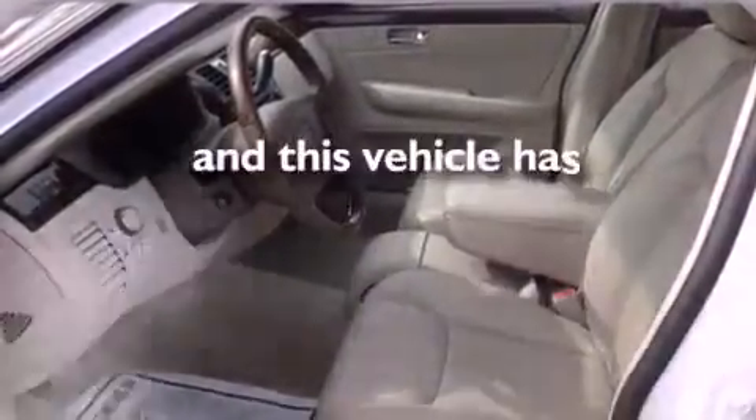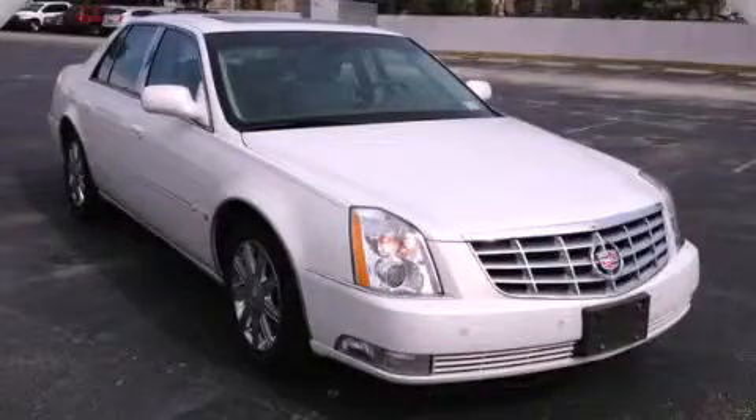And this vehicle has fewer than 65,000 miles on the odometer. Contact us today to arrange your test drive.